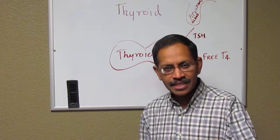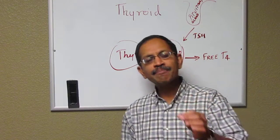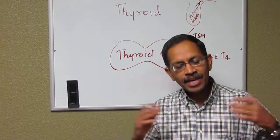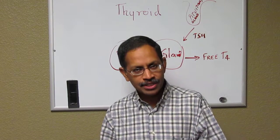The topic of discussion will be congenital hypothyroidism. The word congenital means being present from birth. In the U.S. and in very many Western countries, there's something called newborn screening.